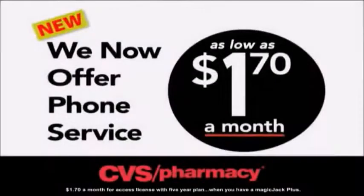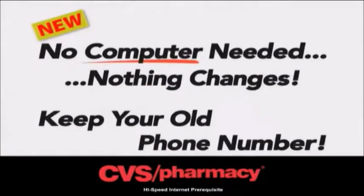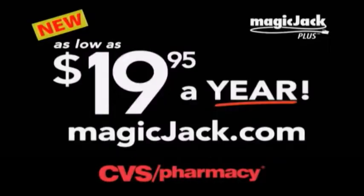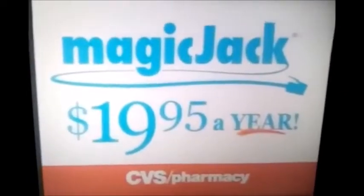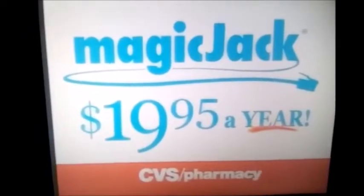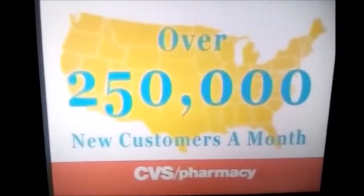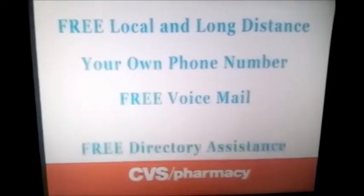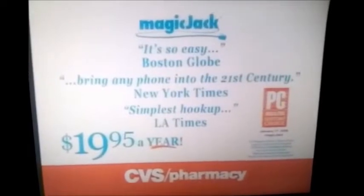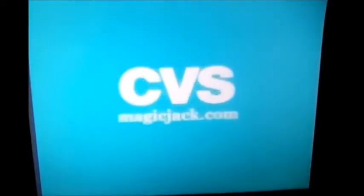We now offer phone service as low as $1.70 a month with MagicJack Plus — that's $19.95 a year. No computer needed. Nothing changes. And now keep your old phone number. Get MagicJack Plus at CVS. Paying more than $1.70 a month for phone service? Then you need MagicJack for just $19.95 a year. We are now adding over 250,000 new customers a month, because we give you free local and long distance, your own phone number, voicemail, and directory assistance. Get MagicJack at CVS.